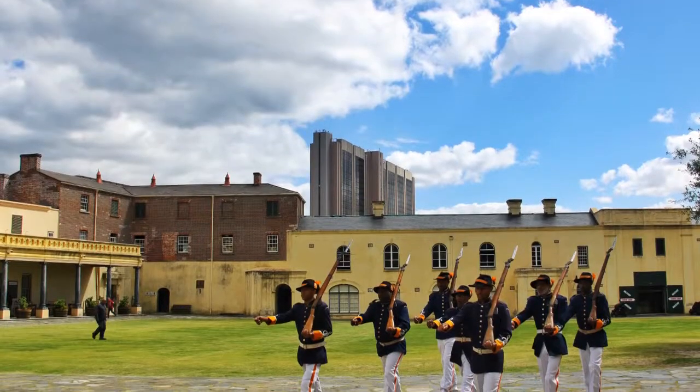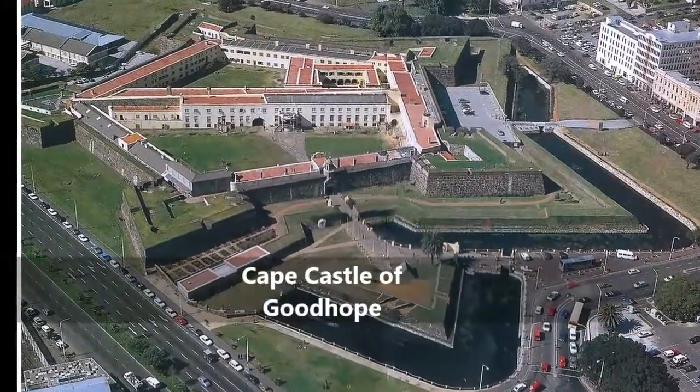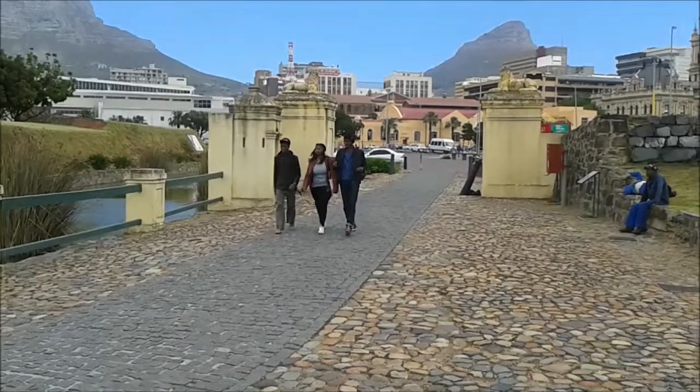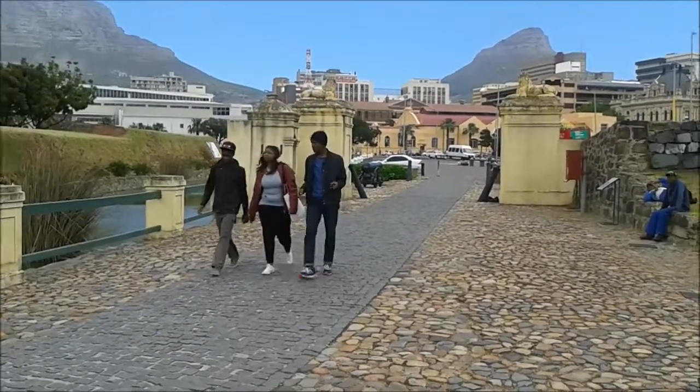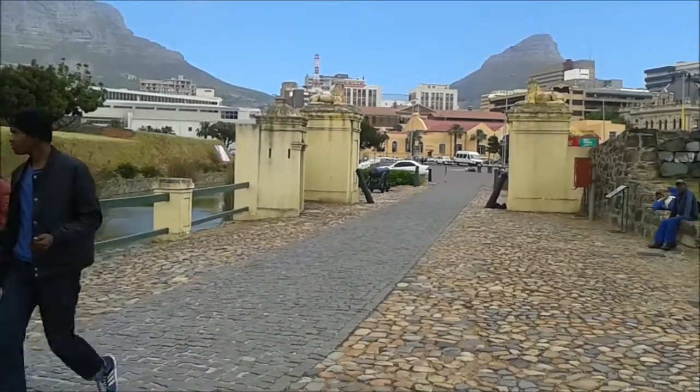Situated in the heart of the CBD of Cape Town is the Castle of Good Hope, a building where history was made and legacies were cemented. It is the oldest colonial building in South Africa and it was built in the 17th century by the Dutch East India Company.